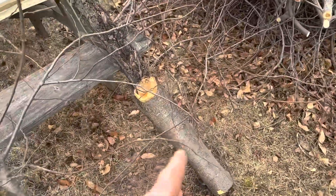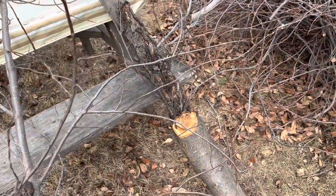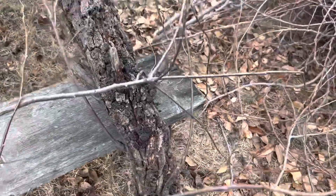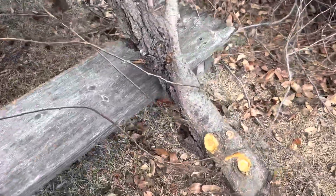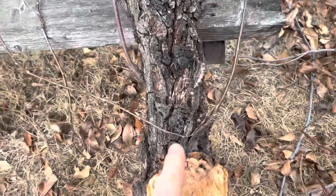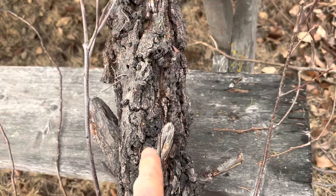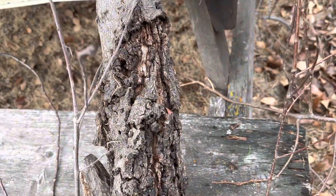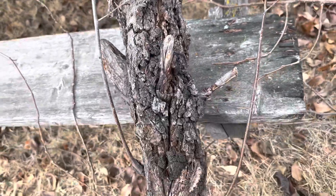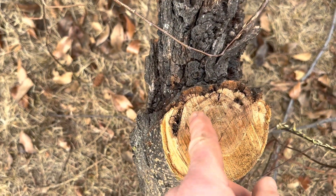And then this is your worst-case scenario. This is quite a substantial branch here coming off the main trunk. As you can see — let me move this away — this branch is infested pretty badly. All this, all this is fungus, and it has done some major damage already to the branch. You can see here it's kind of grown in already.